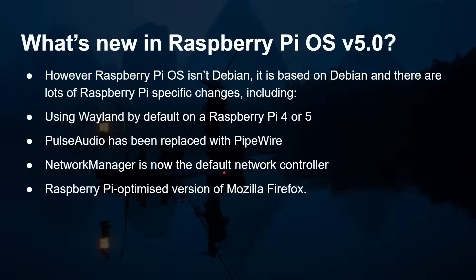But of course we're talking about the Raspberry Pi, so there are more changes. Raspberry Pi OS isn't just Debian — it's a port of Debian with loads of other things. The big thing is it's now using Wayland by default on the Raspberry Pi 4 or 5. PulseAudio has been replaced with PipeWire, Network Manager is now the default network controller, and there's a Raspberry Pi-optimized version of Mozilla Firefox — absolutely brilliant news.